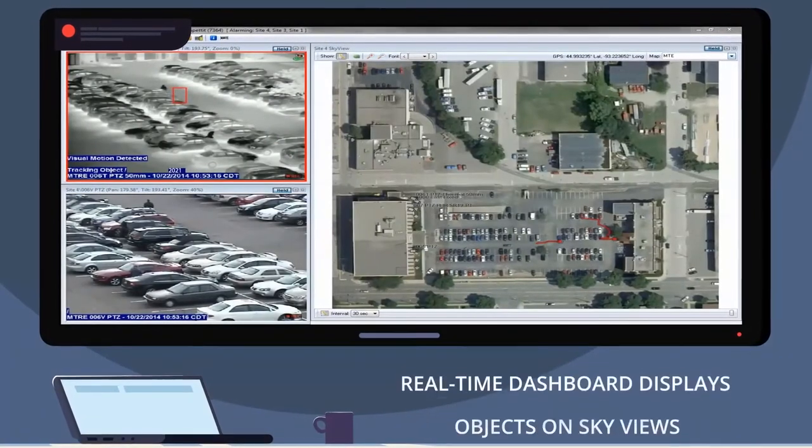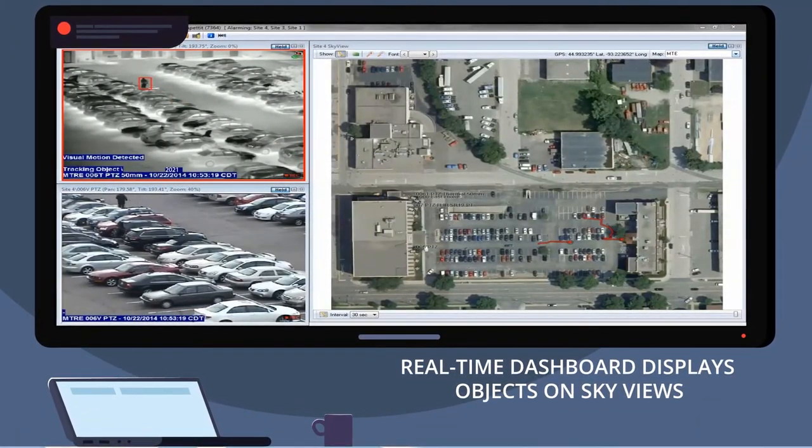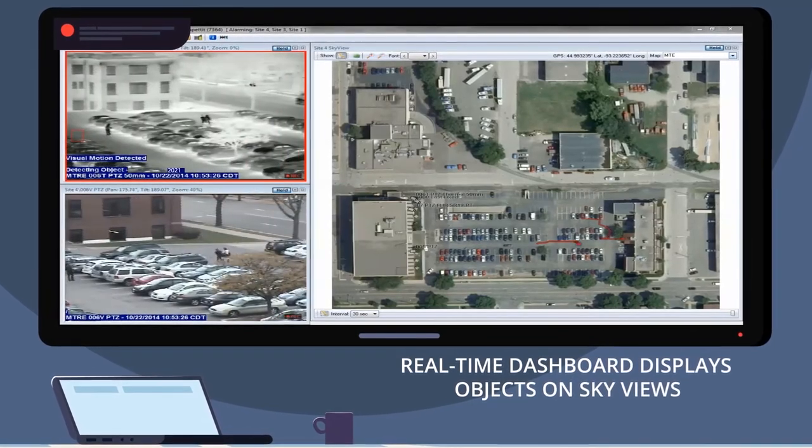Watch the sky view on the right as the red line paths of multiple people you see in the live streaming windows on the left are plotted in real-time. Operators instantly know how many people and where they're headed.